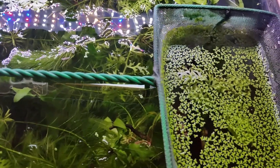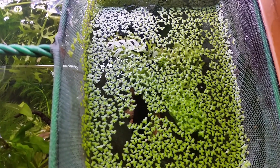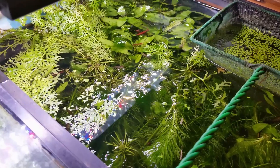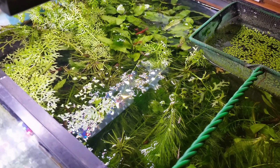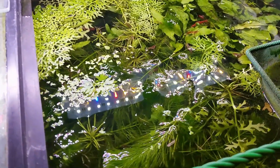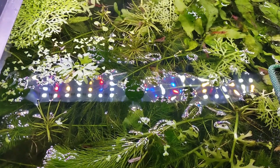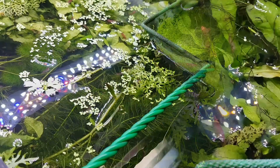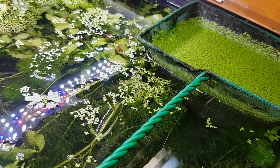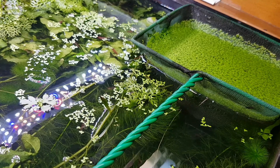When this net was sitting there stationary with these baby fish inside, you could see very quickly that the duckweed in that net really took off. It was that difference between inside the net and outside of the net that grabbed my attention — bits here and there in the main tank, but what was in the net had just gone crazy.